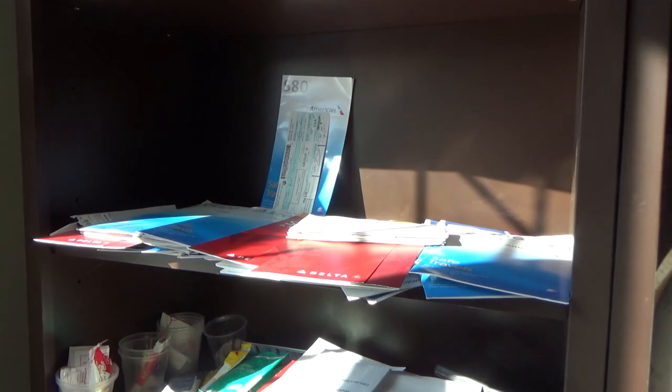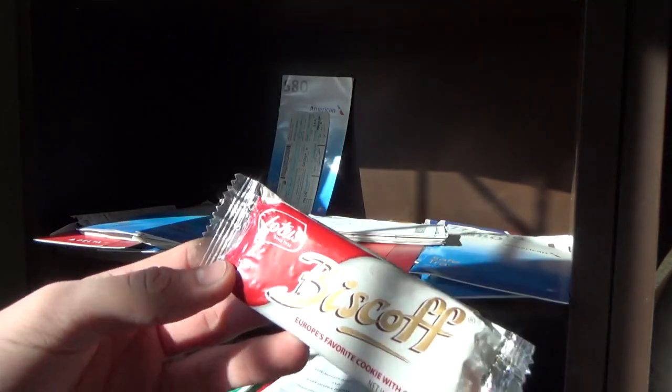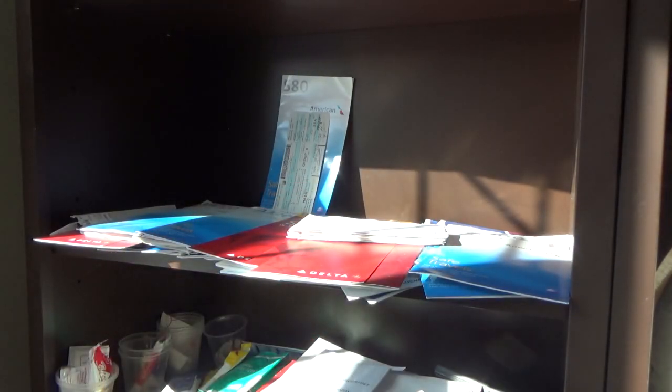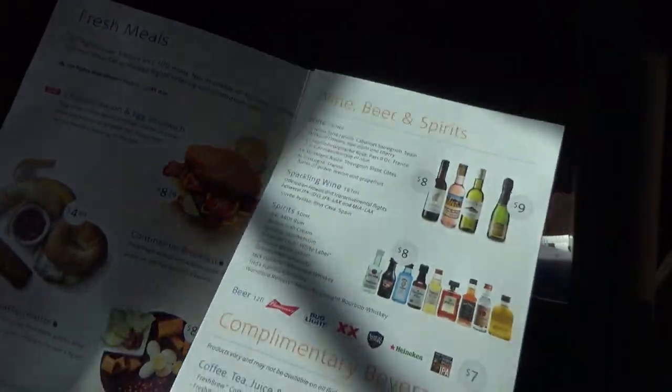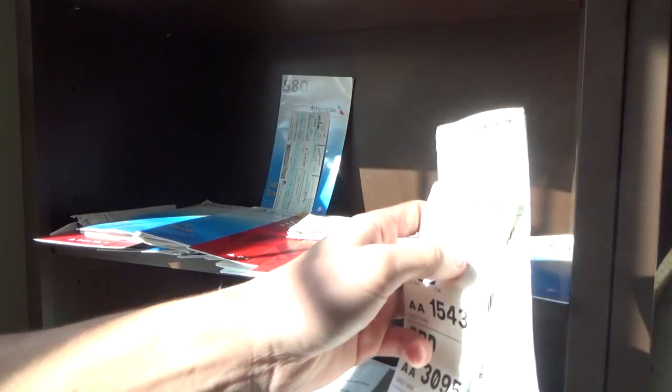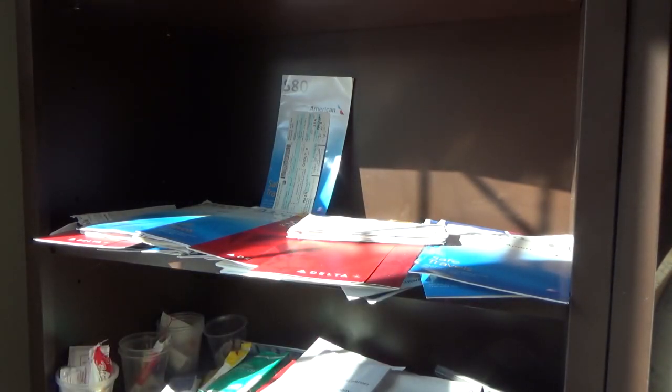We're going to start with some older stuff. I have all kinds of things — a little section right here. Beginning with a 2017 cookie that I kept from an American Airlines 737 flight from Tulsa to Chicago, still in the wrapper. Then we have the July 2018 Fresh Flavors menu from American — a nice selection. We also have some bag tags here from those flights, including AA 1543 from Chicago to Tulsa.